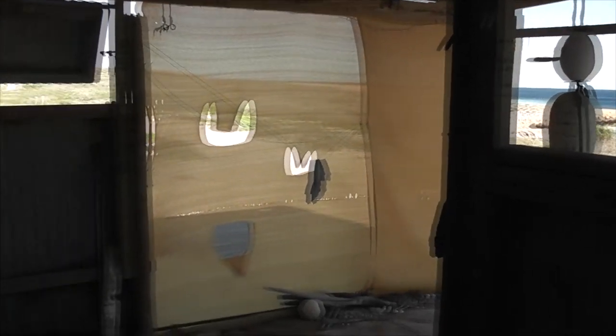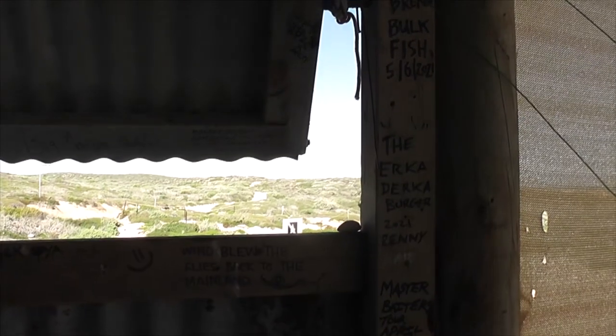Still windy today. Wind blew the flies back to the mainland.